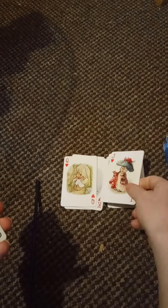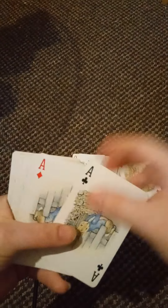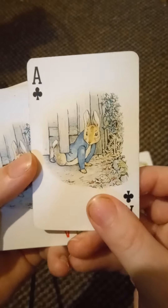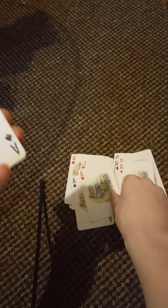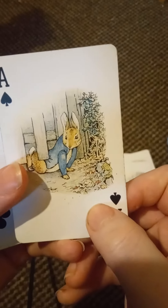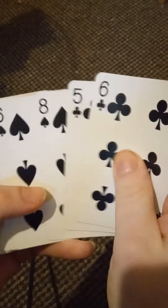They're quite nice on the back as well. They're just standard playing cards but as ever it's still quite nice to look at them. It looks like we've got four illustrations across your standard cards.